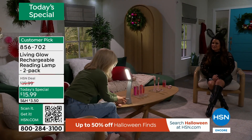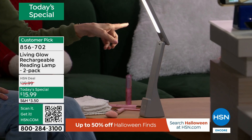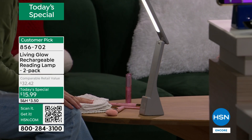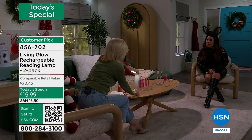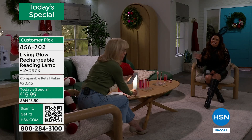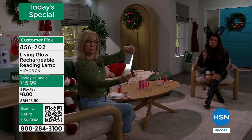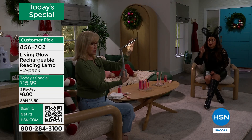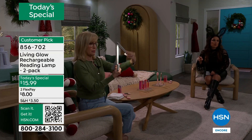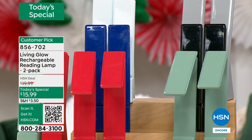This is one of our five today's specials — a two-pack for $15.99. You're getting two of these separately boxed with two charging cables. Get this home on flex pay — it'd be $8. What a great gift idea. These are the kinds of things that are perfect for gift exchanges, white elephant parties, stocking stuffers — something for somebody you have no idea what to get them.